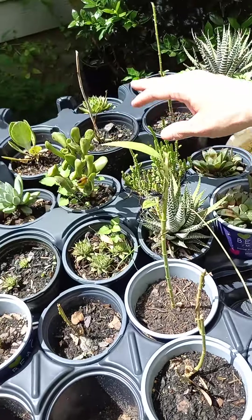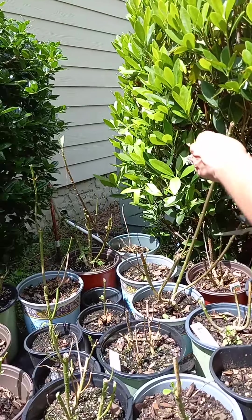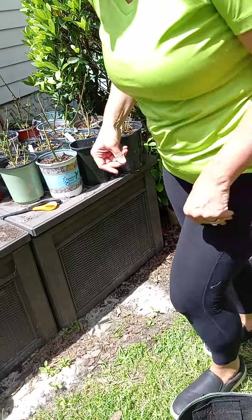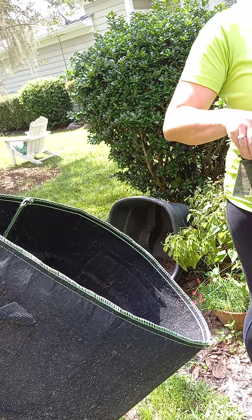I've got some succulents out here that I'm going to create a little succulent garden for a friend, so just propagating them. I'm so happy being here in Tallahassee — I love Tallahassee. Every time I come I find something new and different to do. I did not know that this lady was doing all this stuff until today, and she's about to give me one of these five-gallon cloth buckets.